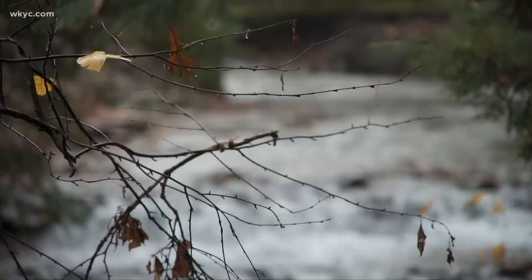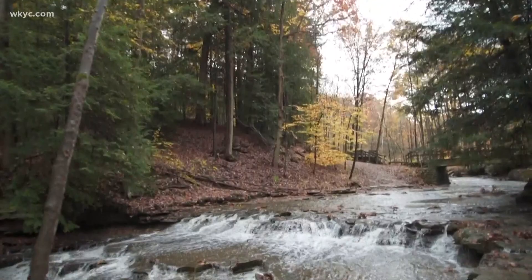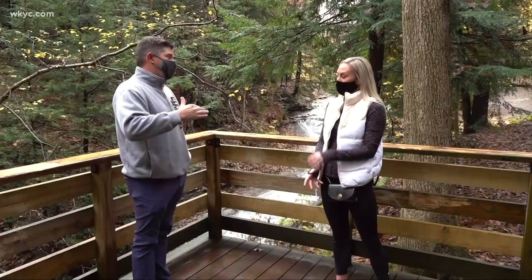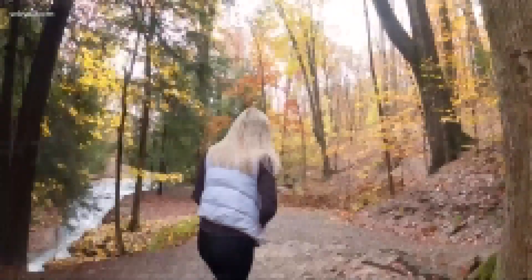You've got Bridal Veil Falls here in the background, and to be able to hear the water coming down, there's really something about the calmness of it. Anything to look for in particular? The fall foliage is one of the true gems of this particular reservation. I'm excited to check it out — let's get started.